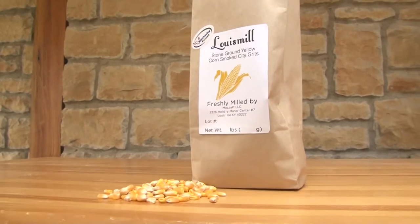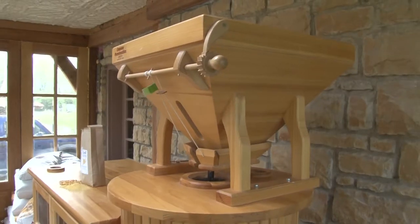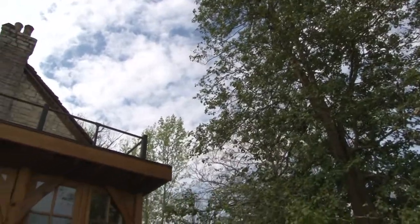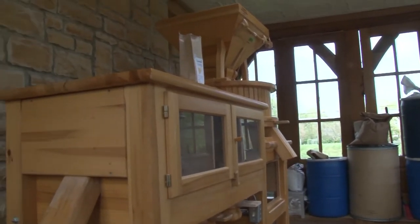The grits he uses comes mostly from organic corn — the organic corn has so much more flavor. It gets milled right here in Louisville at a small batch mill called Louie Mill. Tom Edwards takes a lot of pride in every small batch.